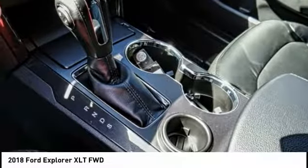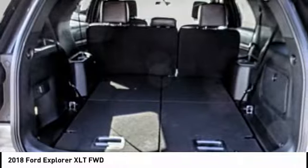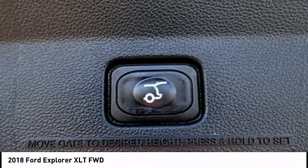Here are some of this vehicle's great options: backup camera, steering wheel audio controls, stability control, power passenger seat, traction control, keyless entry, anti-lock braking system, leather wrapped steering wheel, Bluetooth, and driver airbag.